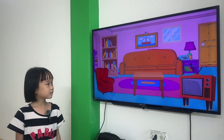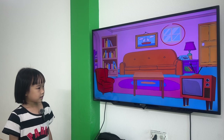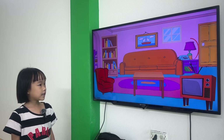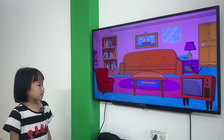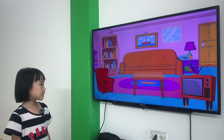Okay, Lisa. Let's start now. What is this? This is a sofa. This is a window. This is a lamp. This is a table. This is a desk.